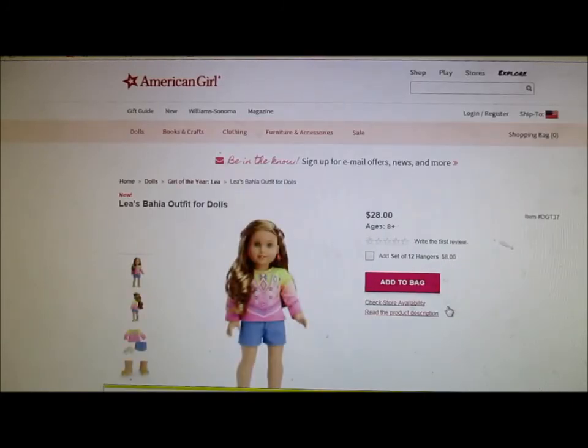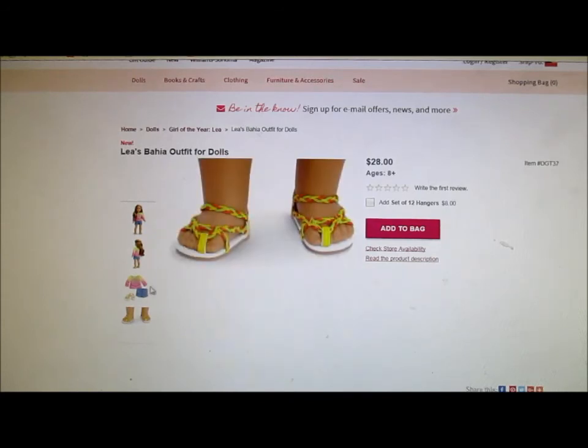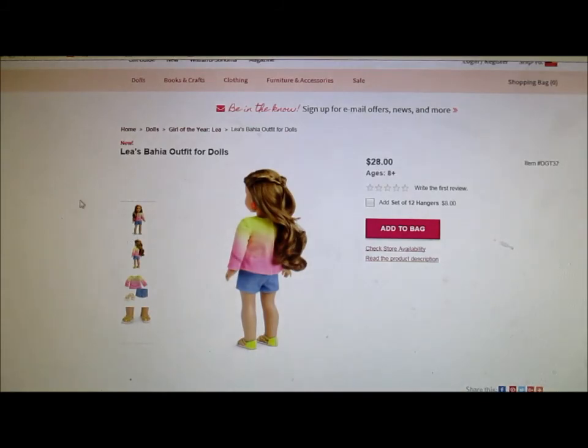Leah's outfit for dolls — that is really cute, oh my word, I love that. But the shirt again reminds me of Sage's Tutanek outfit. I know that these remind me of a lot of other dolls of the years, but they do. I really like that outfit, and it's $28, by the way. The shoes are really cute — they are really cute.